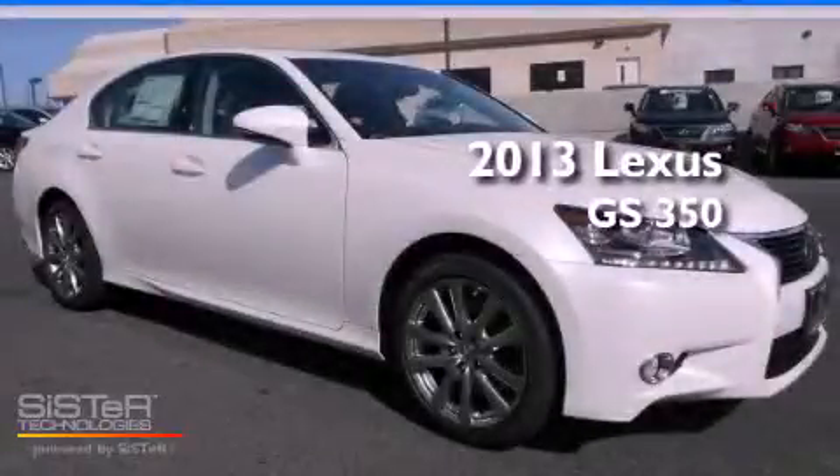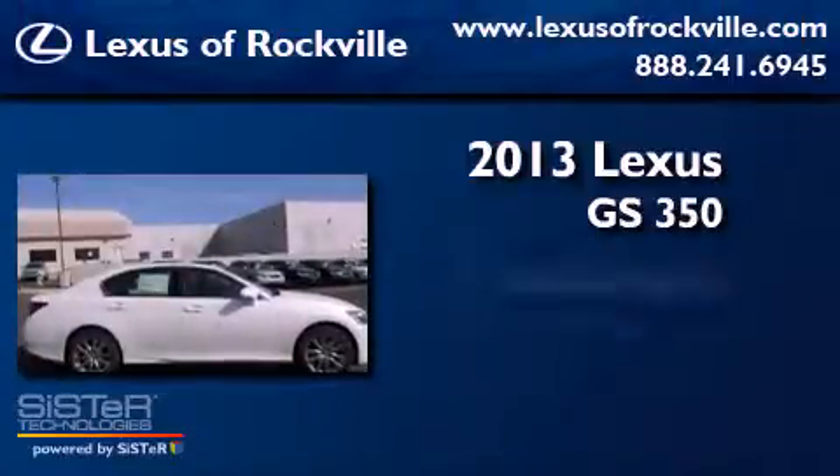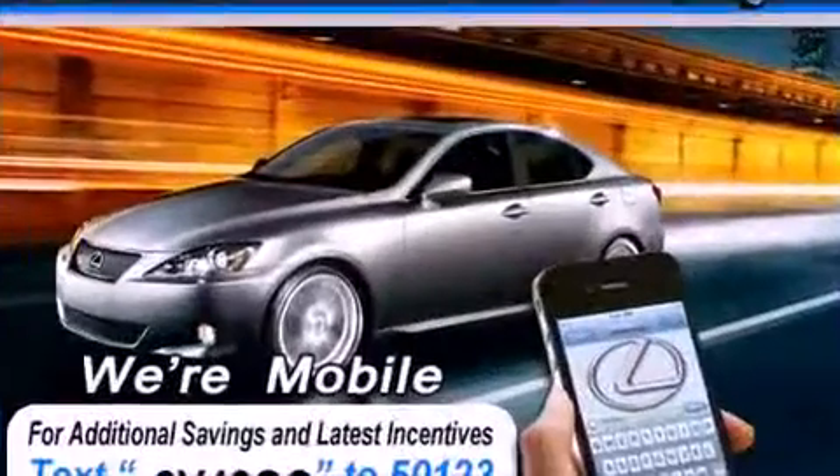This is a brand new 2013 Lexus GS350. It has a 3.5-liter six-cylinder engine, an automatic transmission, and all-wheel drive.